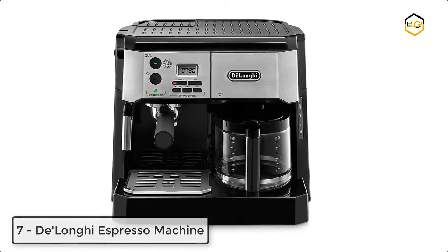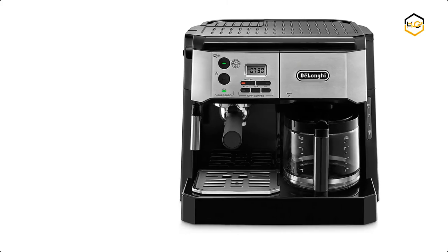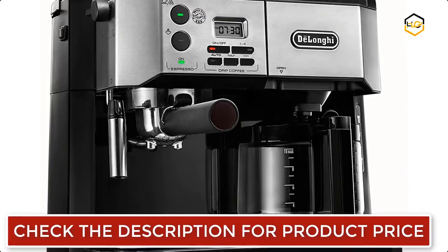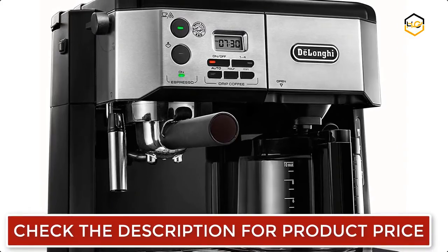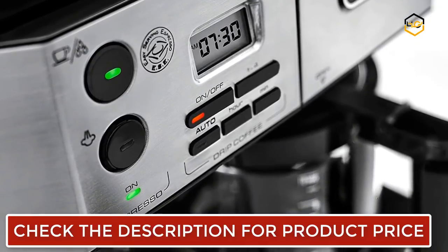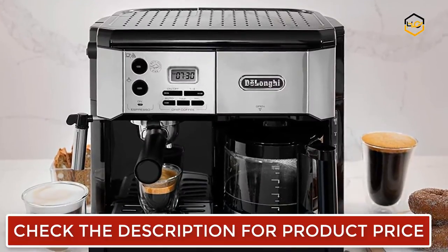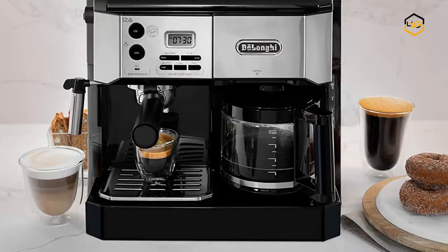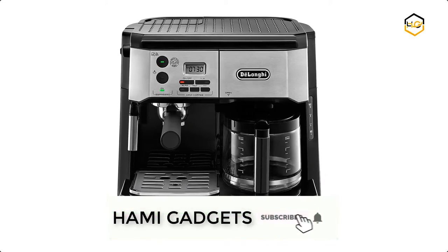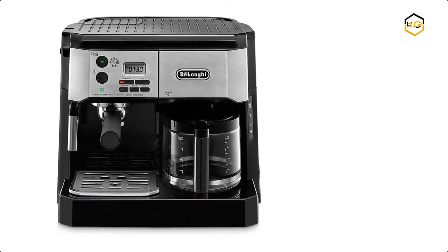Ranking at number 7, we have the DeLonghi Espresso Machine. The DeLonghi combination pump espresso and drip coffee machine offers the best of both worlds. This machine can brew two drinks at once, with a full cappuccino system on one side and a drip coffee machine on the other. It features 15 bars of pressure, a frontal loading system, and a 24-hour programmable timer.